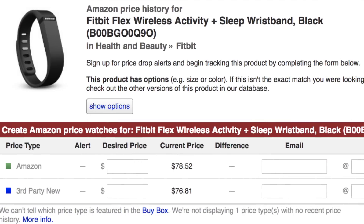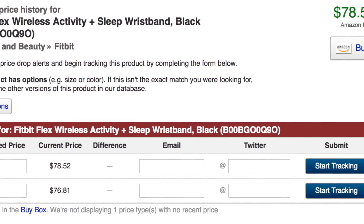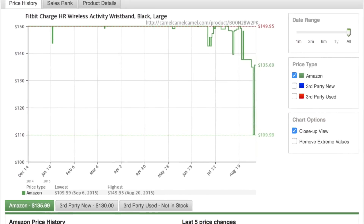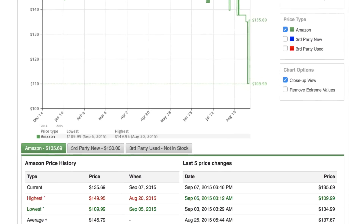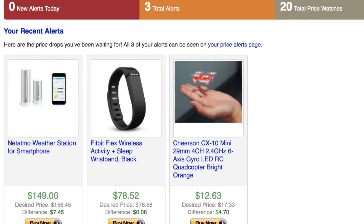You just type in the item you want to monitor, add the price you desire, and add your email address. It will then send you an email whenever that item hits the price you want or lower. You can even check the item's sale history and see how low it's gotten in the past and when. It's saved me a lot of money and I hope it'll save you, your patrons, and your library some cash too.